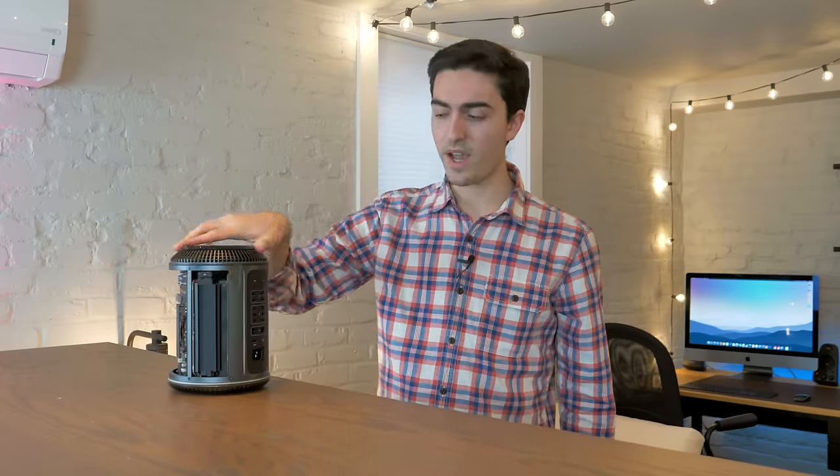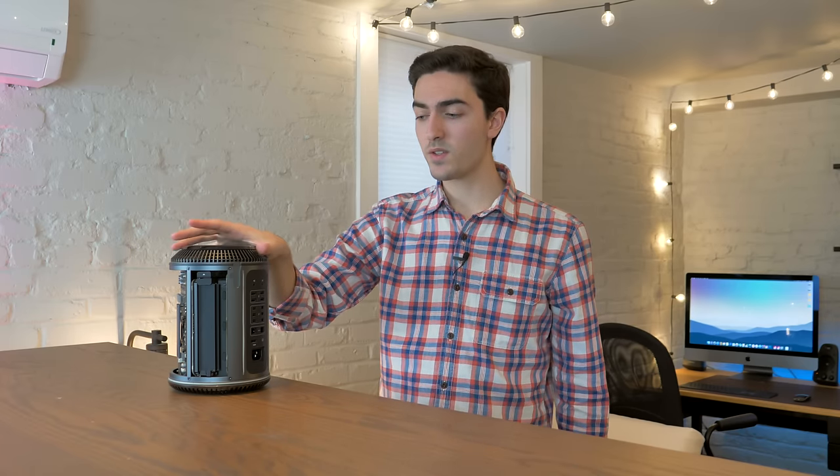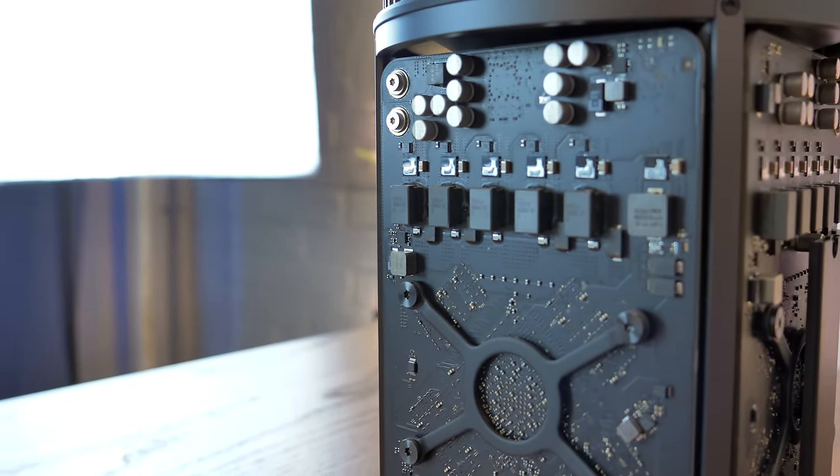That looks like a factory Apple SSD, and it looks like we have the factory RAM as well. So this has pretty much been upgraded only through Apple — nothing has been done after the fact. It's honestly not that good on paper.